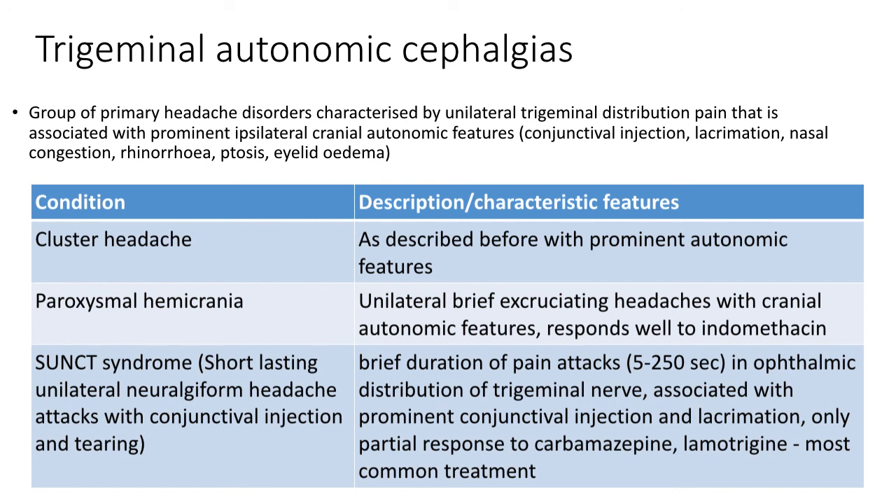SUNCT syndrome presents with brief pain attacks lasting from 5 to 250 seconds. The pain is in the ophthalmic distribution of the trigeminal nerve and is associated with prominent conjunctival injection and lacrimation. Unlike trigeminal neuralgia, it responds to carbamazepine only partially. The most commonly used treatment for SUNCT syndrome is lamotrigine.